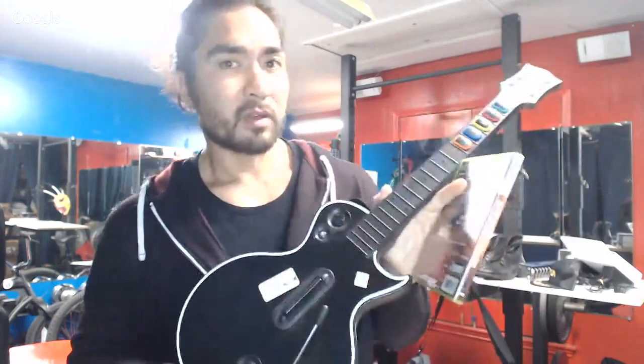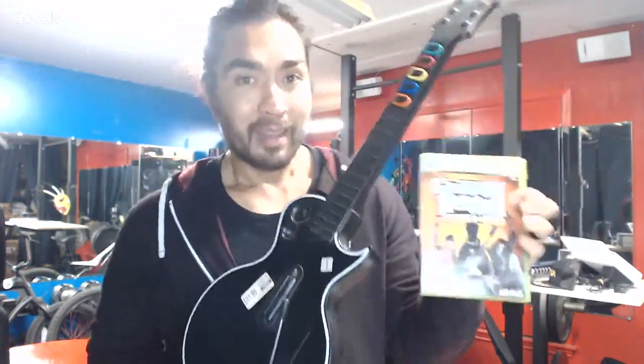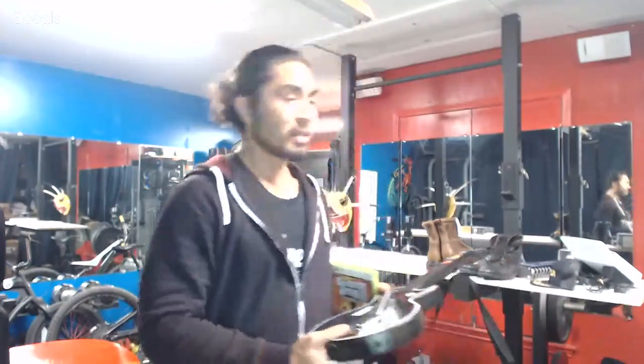Are the ones with dongles not desirable? The PS3 guitars need a dongle and they're very desirable if you can find all three pieces — the dongle, the guitar, and the game — and go for more than this Xbox 360 bundle. But you have to find three things versus just two for this Xbox 360 version. The dongles are not easy to find.